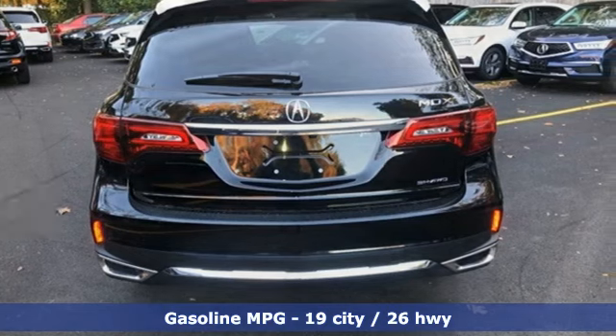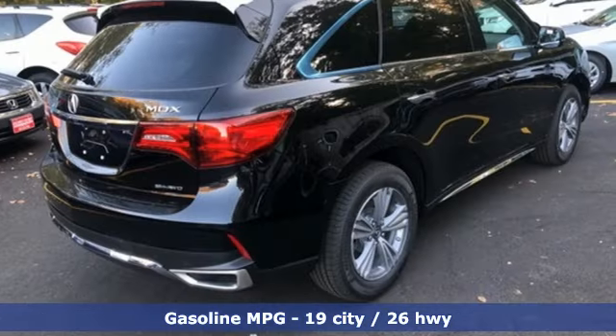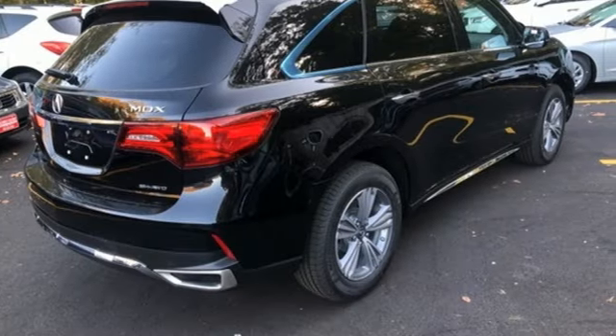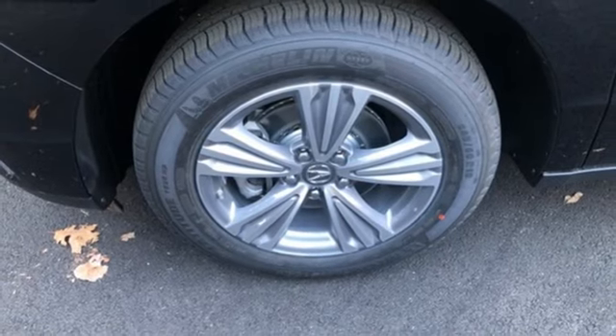A great vehicle is comprised of great features like these: streaming audio, power heated mirrors, front heated leather bucket seats, auto tilt away steering column, doors and push button start proximity key.